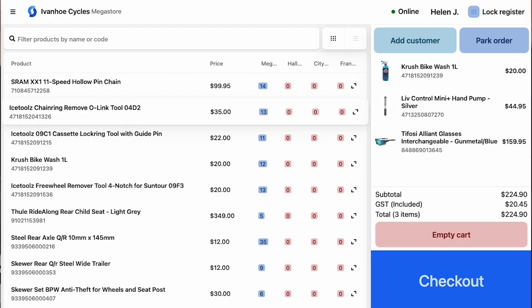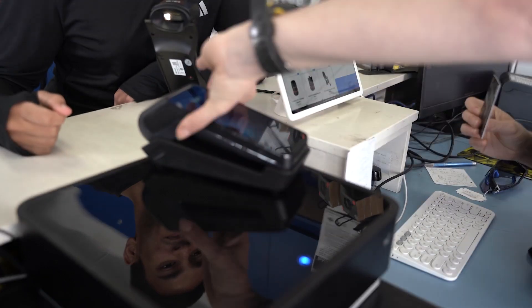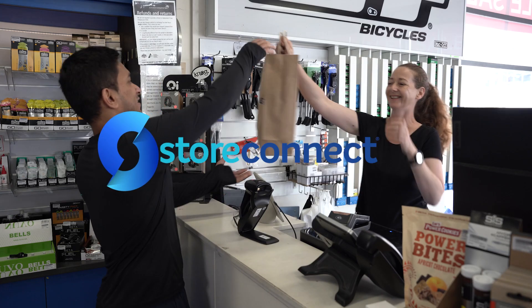Built for large and small companies, StoreConnect will grow with you. Download a free trial of StoreConnect on the Salesforce AppExchange or contact us.